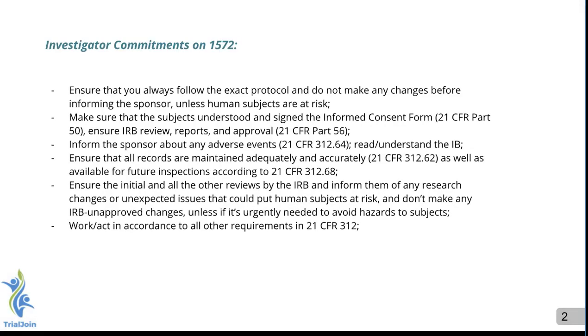You'll always have to ensure that you follow the protocol exactly. Do not make any changes before letting the sponsor know, unless there is a rare instance where a human is at risk. Make sure you have every patient sign the informed consent form, and ensure that all IRB reviews are conducted for the material, for the protocol, and anything else necessary for IRB approval.